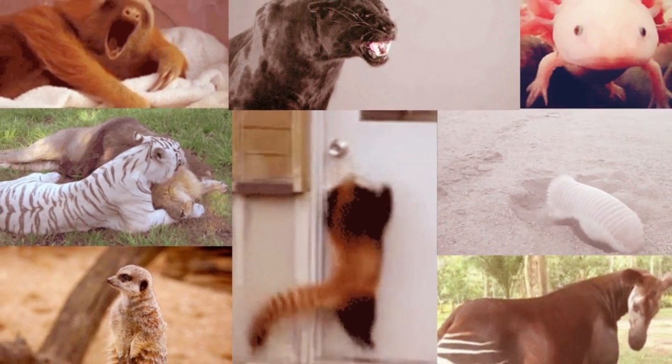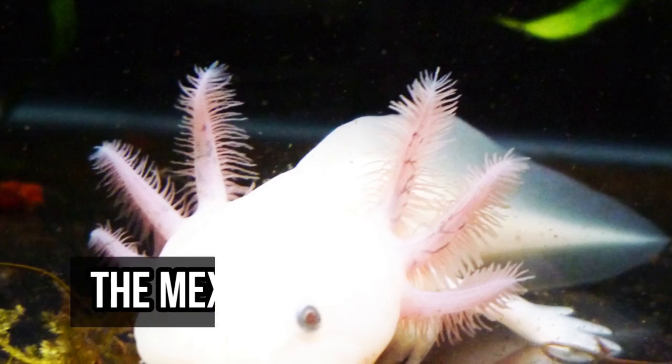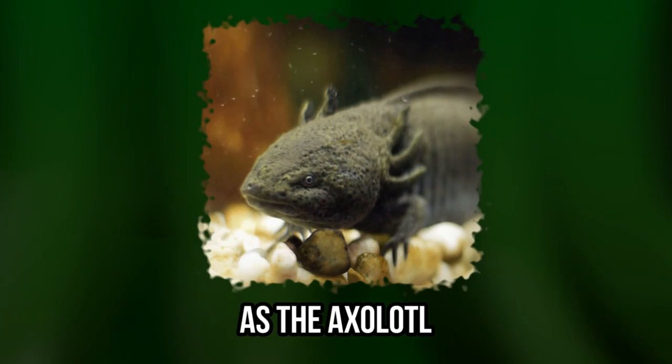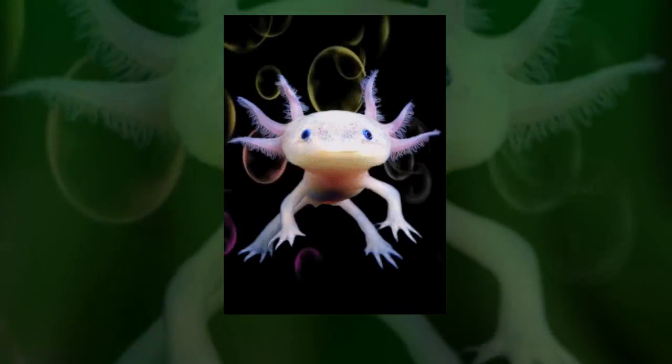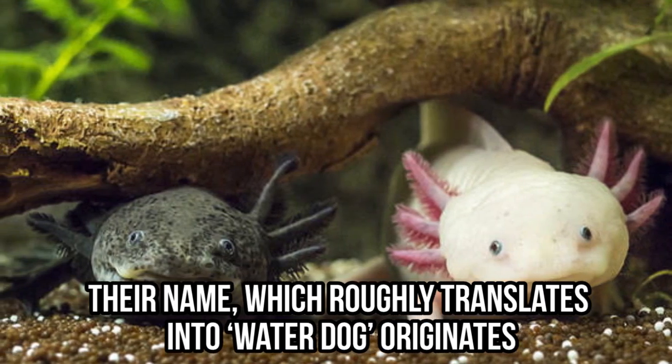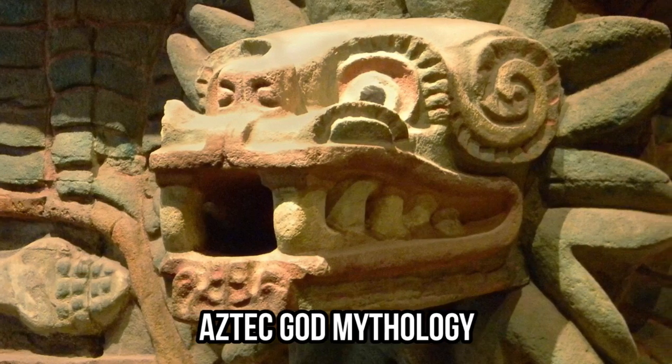Today, we'll show you 10 common animals that look out of this world. The Mexican salamander, also known under its official name as the axolotl, is a walking fish that definitely deserves the title of one of the coolest ocean species. Their name roughly translates into water dog and originates from Aztec god mythology.